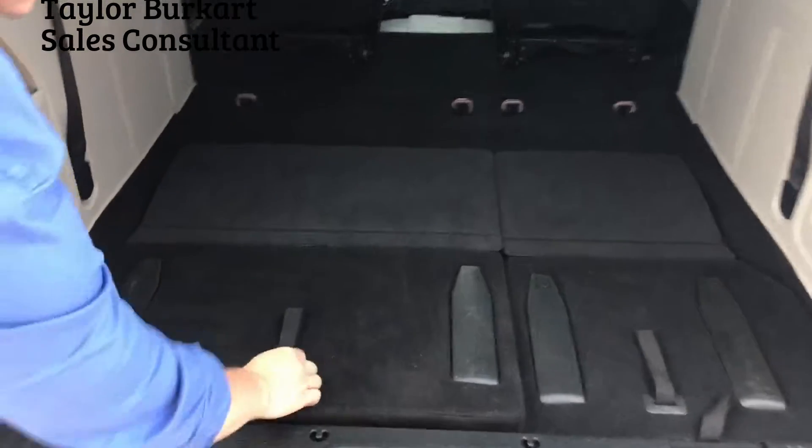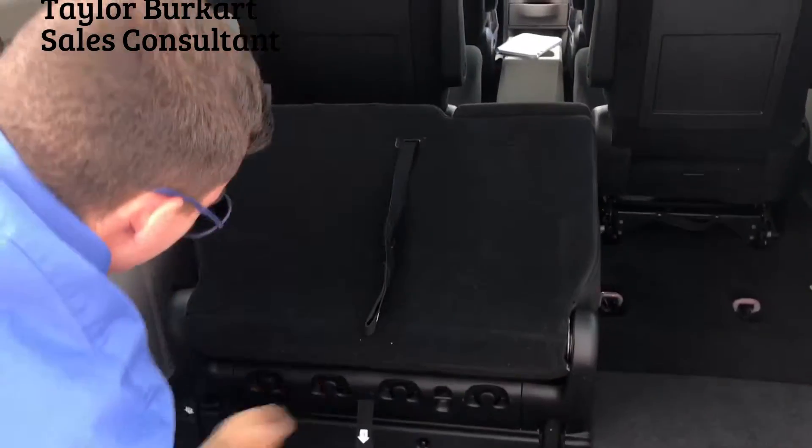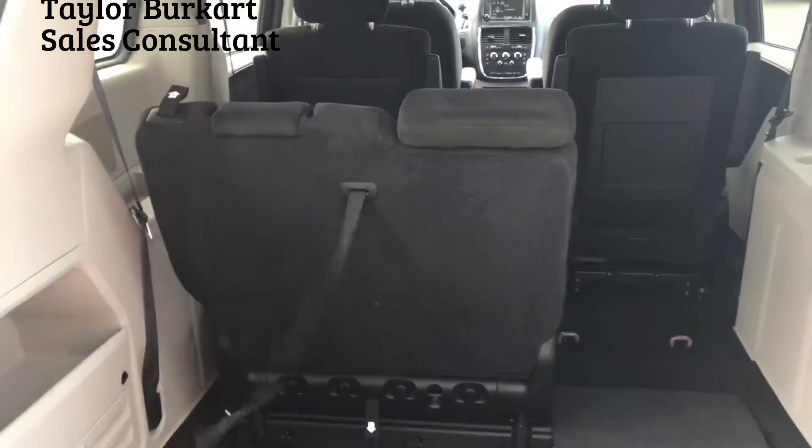If you want to put it back up, it is a pretty easy process. You just pull that up, pull number two, then pull number four, and there you go — it's back up.